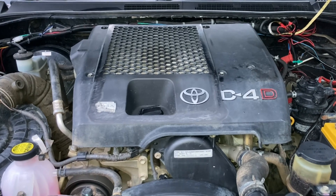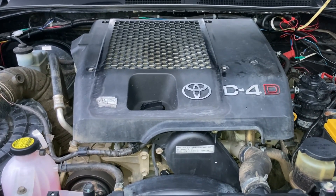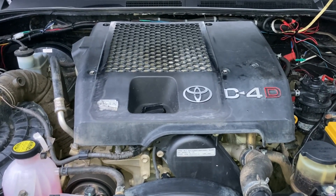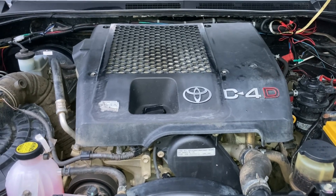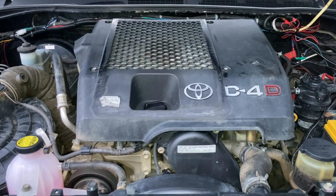Coming up to 29 seconds — there it is. We're getting somewhere. Up to 37, 38, 39 — should be due to stop now. There it is. So 10 seconds on, 10 seconds off. Only does it at idle.